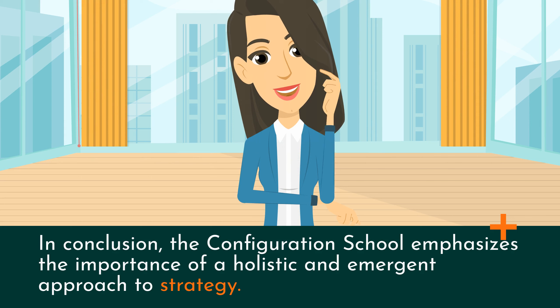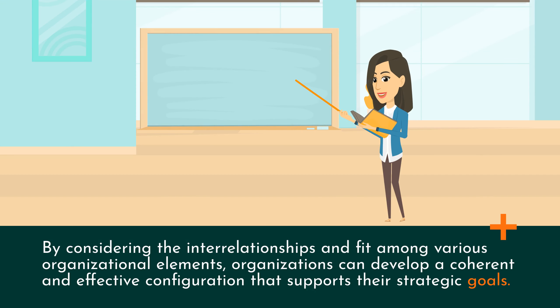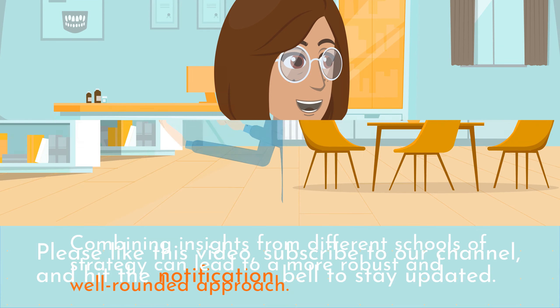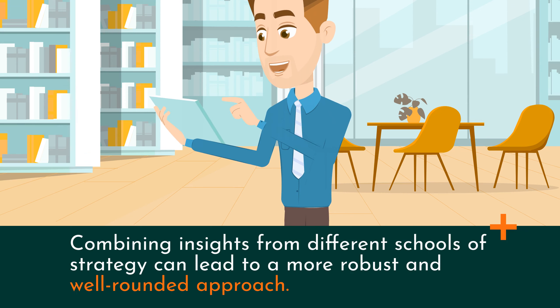In conclusion, the Configuration School emphasizes the importance of a holistic and emergent approach to strategy. By considering the interrelationships and fit among various organizational elements, organizations can develop a coherent and effective configuration that supports their strategic goals. However, it is crucial to address potential challenges such as coordination efforts and the need for continuous adaptation. Combining insights from different schools of strategy can lead to a more robust and well-rounded approach.